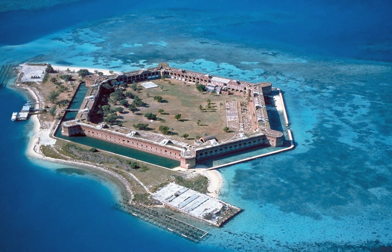The park's centerpiece is Fort Jefferson, a massive but unfinished coastal fortress. Fort Jefferson is the largest brick masonry structure in the western hemisphere, and is composed of more than 16 million bricks.